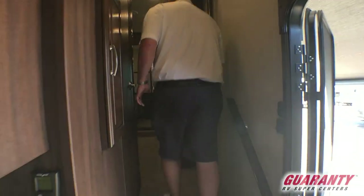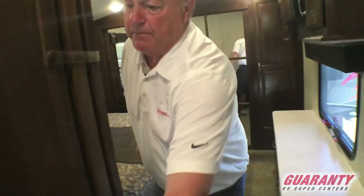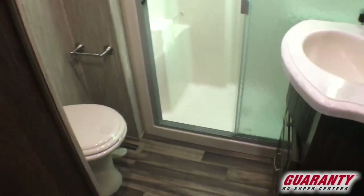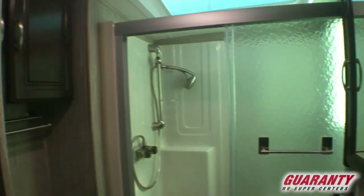Nice wide hallway here. Coming into the bathroom — it's got a nice big shower, porcelain toilet, storage for the linens, towel racks, everything you need, and a fantastic fan. Very nice.